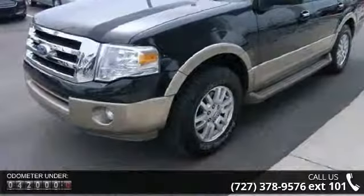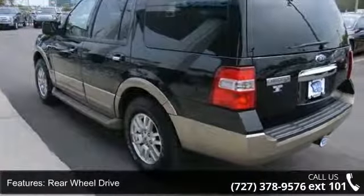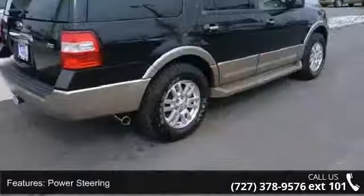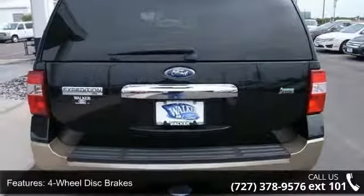Some of the top features included with this vehicle are: security system, child safety locks, rear side airbags, leather steering wheel, intermittent wipers, rear parking aid, engine immobilizer, satellite radio, and four-wheel disc brakes. A test drive is waiting for you — call now to schedule an appointment at our dealership.